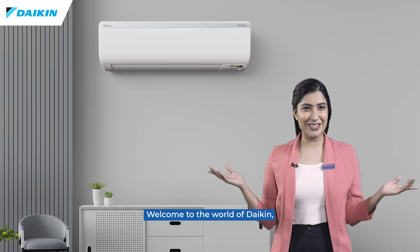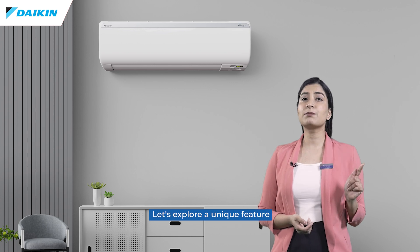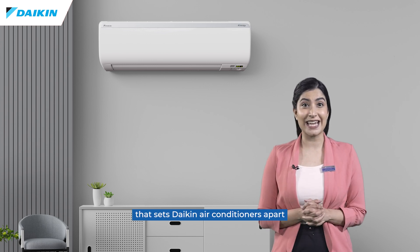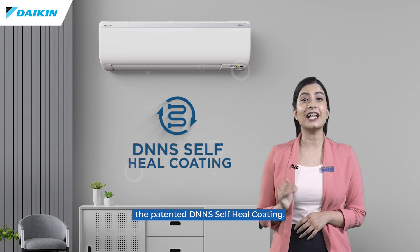Welcome to the world of Daikin, where innovation meets excellence. Let's explore a unique feature that sets Daikin air conditioners apart: the patented DNNS self-heal coating.